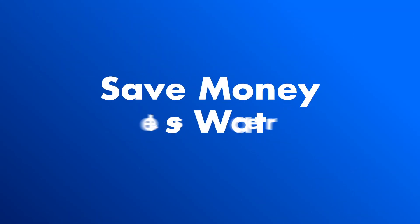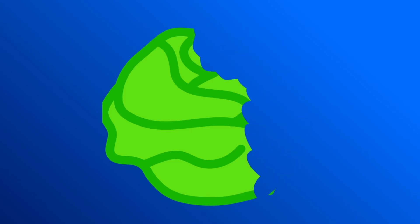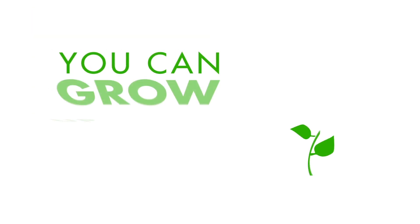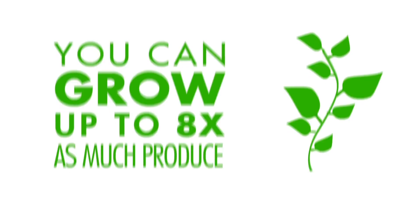Not only will you save money using less water, but you also get the benefit of bigger, greener, and better tasting produce. By growing hydroponically, you can grow up to eight times more produce on the same amount of land versus dirt farming. And since you don't need any soil, you can grow anywhere, no matter how much space you have.